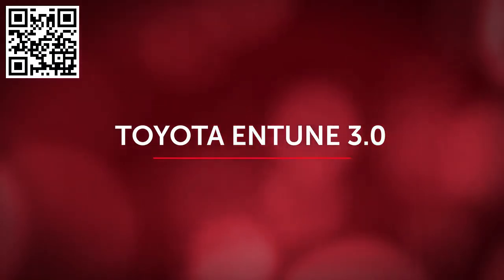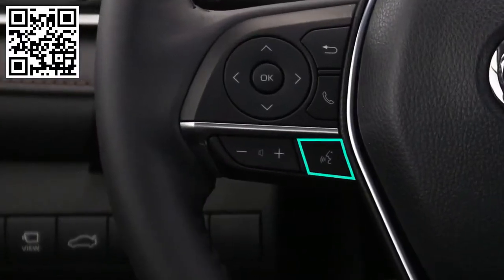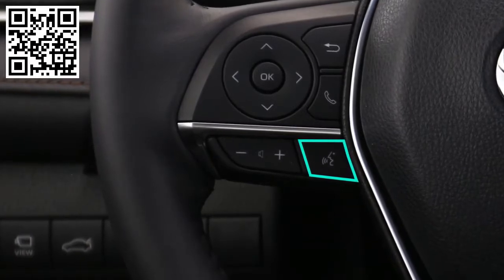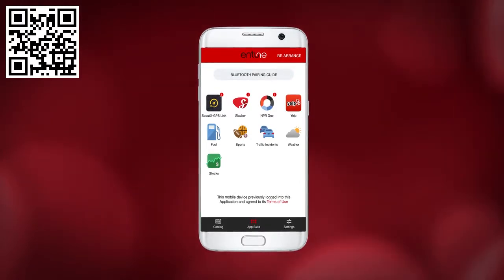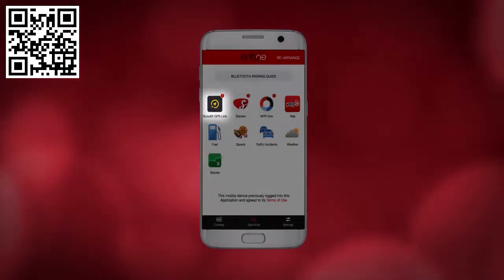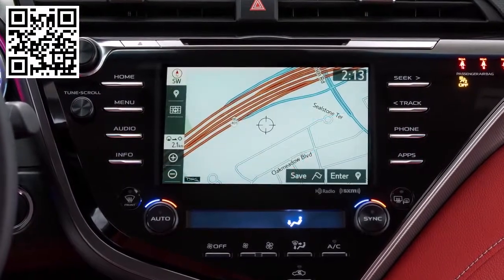The display audio features Entune 3.0, a suite of apps and available services that offers customers a convenient way to access internet and enhanced operator-supported services. These features include connected apps, available Safety Connect, and available Destination Assist. Every Entune 3.0 head unit offers navigation either through Scout GPS or embedded navigation.